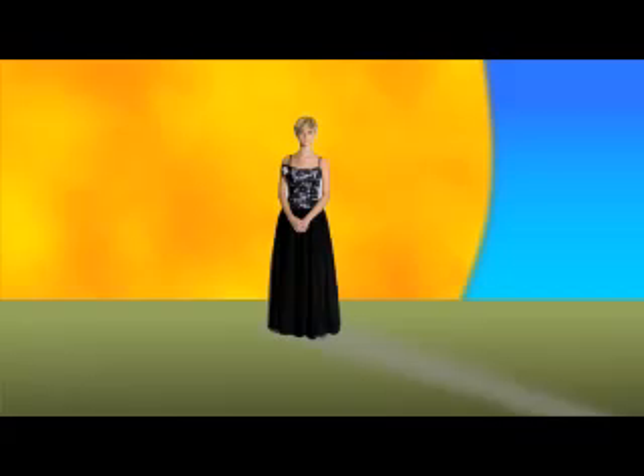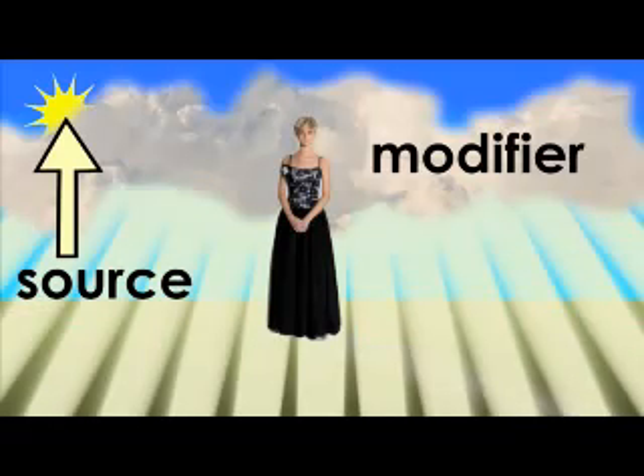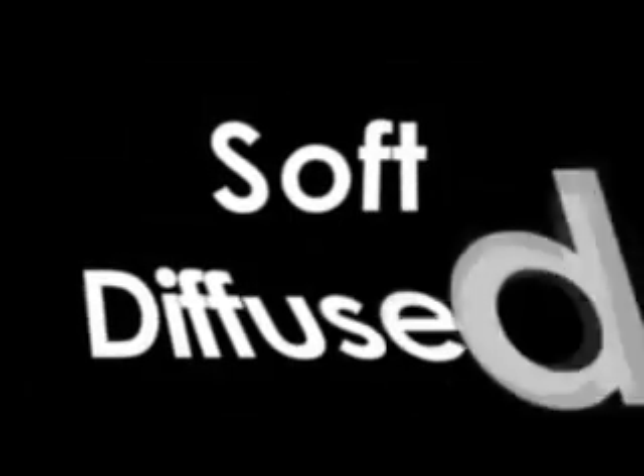We can change the quality of light by changing the effective size of our light source. Since moving the sun closer to the earth would be impossible and a really bad idea, there is another way to modify our light source — we can use modifiers. Let's bring back the clouds. In this scenario, the sun would be the light source and the clouds would be a light modifier. The sun lights up the clouds and the clouds become a huge light over the earth. Now our illumination is the entire sky, not just the tiny dot of the sun. The effective size of the light is much larger and the light is much softer. Sometimes, soft light is called diffused light and hard light is called harsh light.